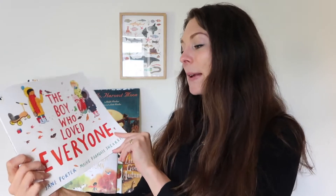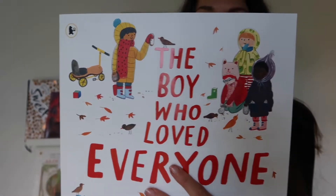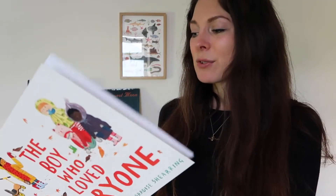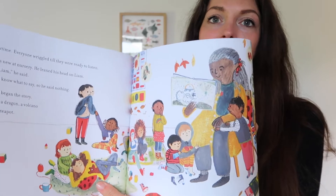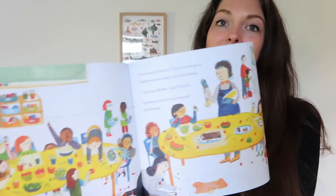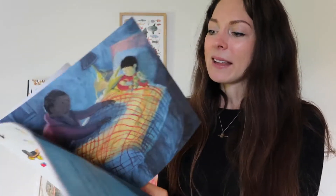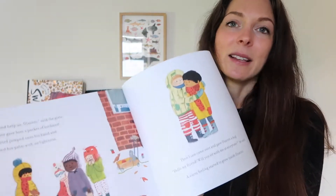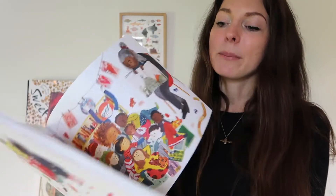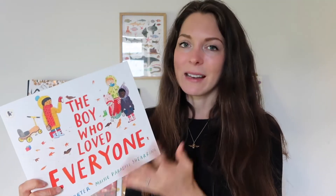I'm really excited about The Boy Who Loved Everyone by Jane Porter. I was drawn in by the really cosy illustrations and the story is gorgeous too — it's about a little boy at nursery who just loves everyone. He tells everybody that he loves them, gets a strange reaction, and the book is about him exploring those feelings and learning about love and being accepted. Highly recommend this — I'm obsessed with the pictures and I can't wait for Rupert to see it.